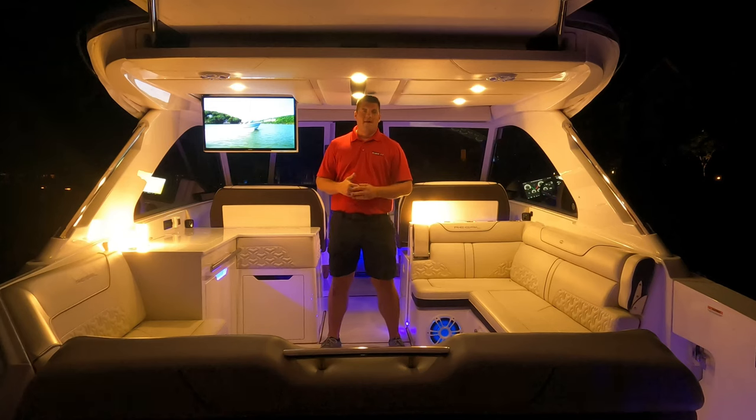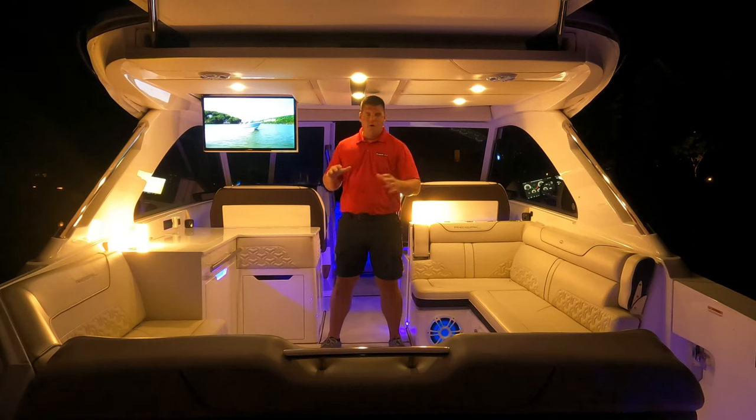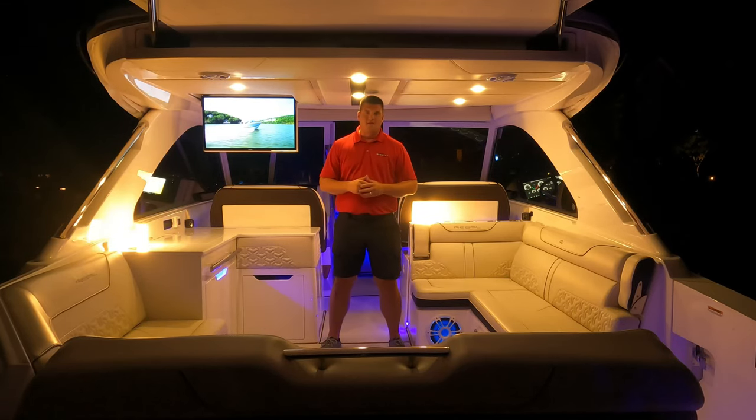What's going on guys, I'm Ed Florentino here at Taliesce 77's Marie. It's not often you get the opportunity to walk through a LS 36, or let alone any vessel at night. I'm going to go ahead and walk you around, show you the blue lights, show you the accent lights, and show you all the spaces this boat has to offer.